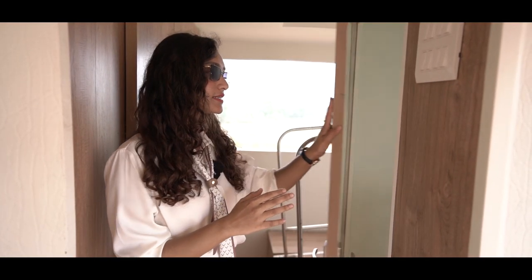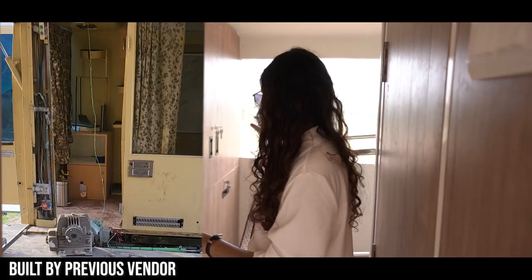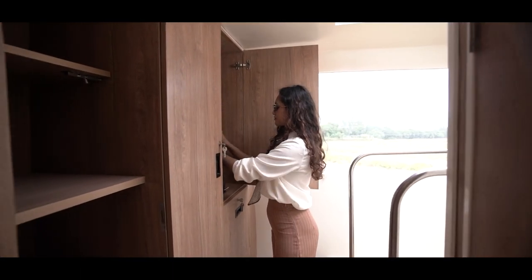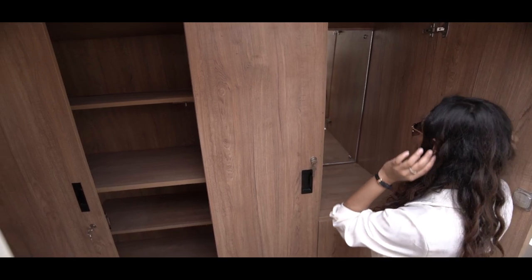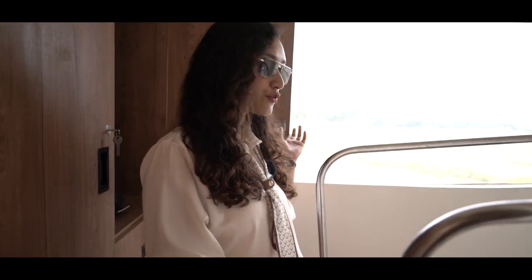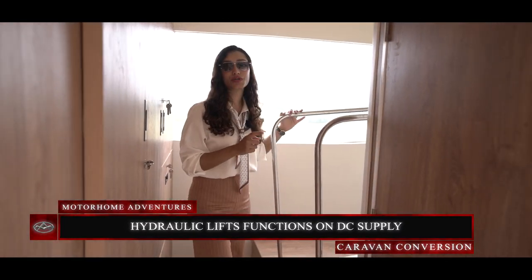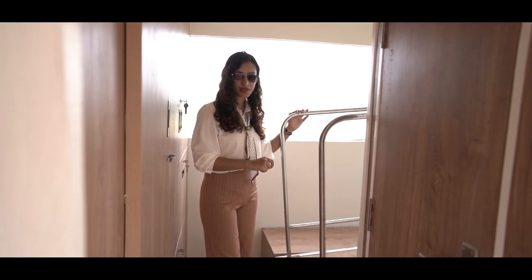That is that about the washroom area. Now we are in our final space. We have built a complete wardrobe for extra storage. We also have a small vanity in case the anchors or the people who are shooting want to touch up their makeup. This right here is a hydraulic lift — originally it functioned through a 230-volt AC supply, but now it functions on a DC supply as well.